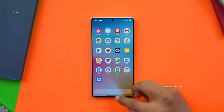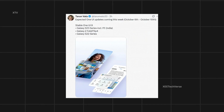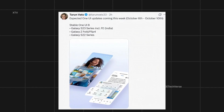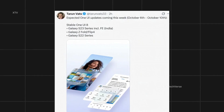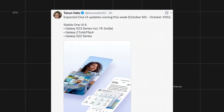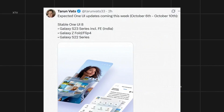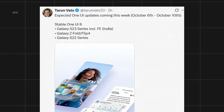Big news for Samsung users. According to tech insider Tarun Vatz, the stable One UI 8 update is expected to roll out this week, from October 6th to October 10th. The update will be available for the Galaxy S23 series, including the FE model in India, Galaxy Z Fold 5, Z Flip 4, and the Galaxy S22 series.